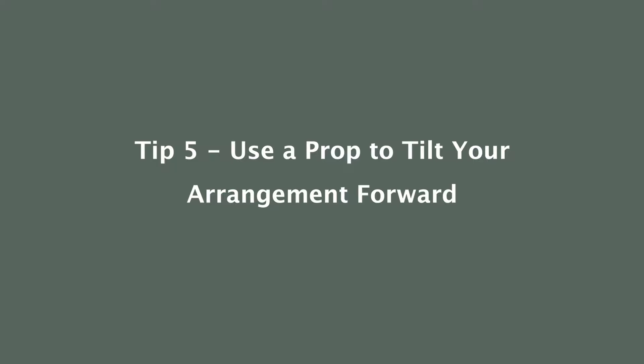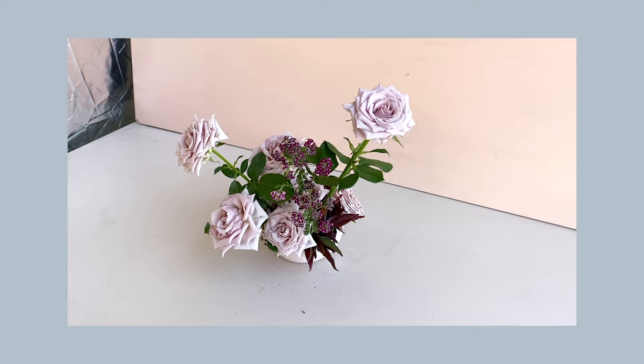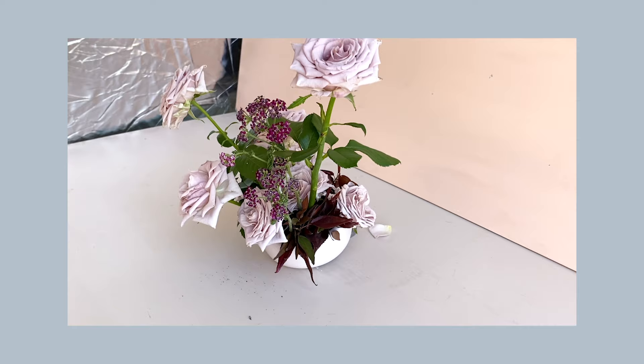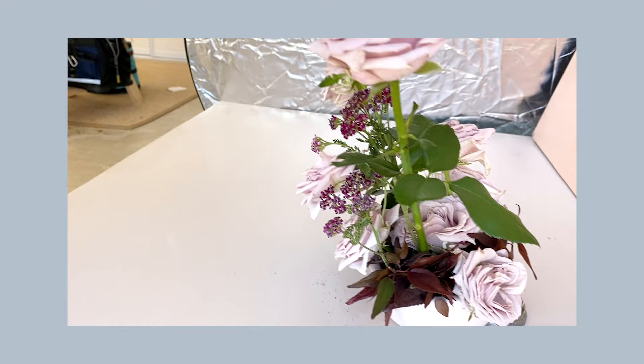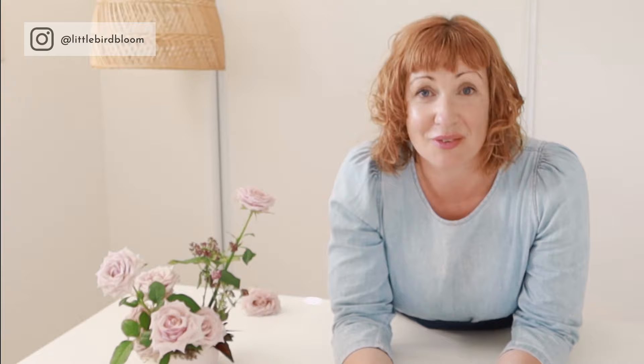Tip number five — and this is my most favorite of all — don't hesitate to add a little wedge or prop underneath the back of your arrangement. This is particularly helpful if you're using a container that isn't especially lovely and you want the emphasis to go on the flowers. Tilting up the back of your arrangement and then shooting from front-on or at a 45-degree angle will really trick the camera lens, draw the viewer's eye into the flowers, and change the proportion ratio of the flowers compared to the vase.